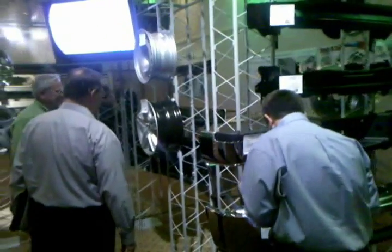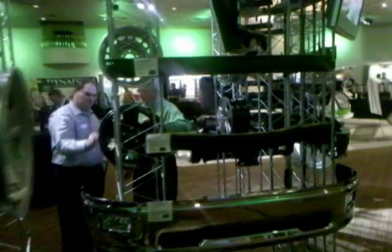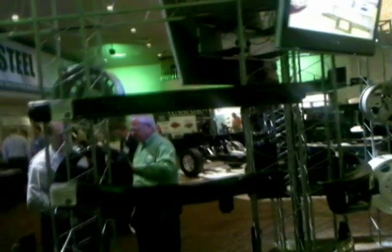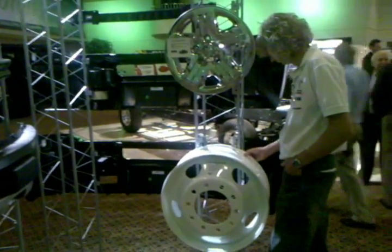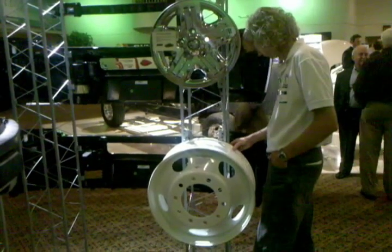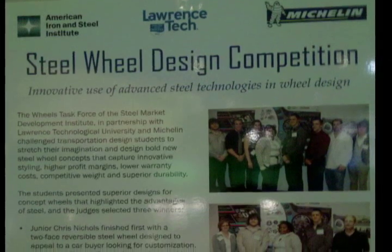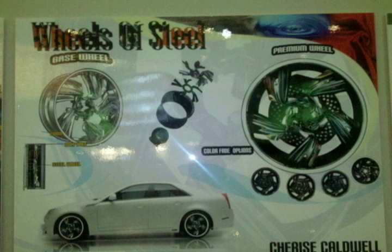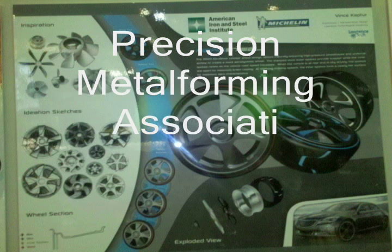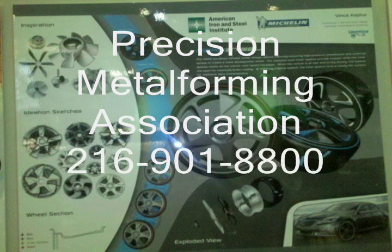Other great opportunities for members to keep an eye on are flow-forming steel rims and hydroforming bumpers. Two seminar topics — the economics of light-weighting steel wheels through flow-forming and hydroformed front bumper technology in the 2010 Ford Raptor truck — spoke directly to these opportunities. PMA also has future opportunities to help AISI promote workforce and auto industry initiatives, such as the Steel Wheel Design Competition and the Greenhouse Gas Protocol Supply Chain Initiative. For more information, contact PMA at 216-901-8800 or go to www.pma.org.